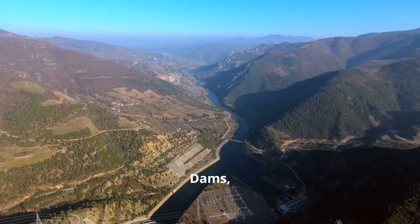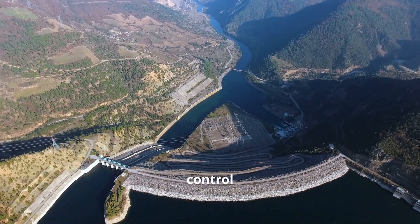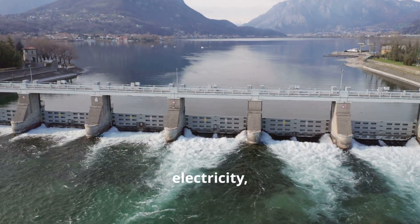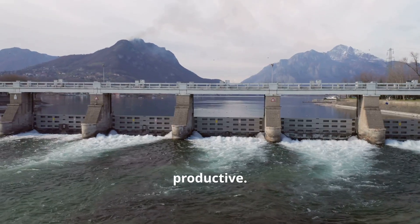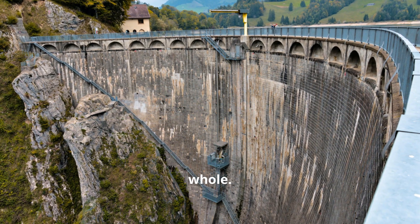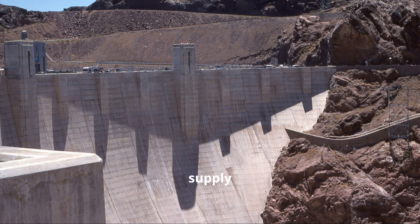Dams, whether gravity or arch, are essential to modern civilization. These impressive structures are marvels of engineering, designed to hold back vast amounts of water and control its flow. They provide us with clean energy, irrigation for our crops and protection from floods. Hydroelectric power stations harness the energy of flowing water to generate electricity, while irrigation channels ensure that our agricultural lands remain fertile and productive. These structures stand as monuments to human ingenuity, a testament to our ability to solve complex problems and create solutions that benefit society as a whole. They showcase our ability to harness the power of nature for the benefit of humanity. By controlling water flow, we can prevent devastating floods and ensure a stable water supply for various needs.